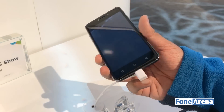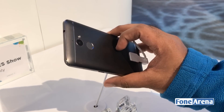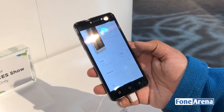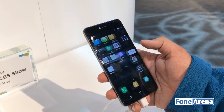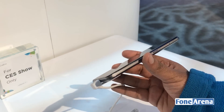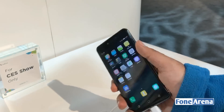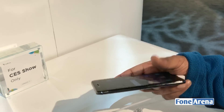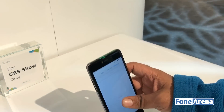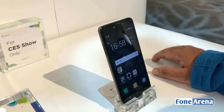It's going to be available in gold and grey colors. So that's the Coolpad Conjurer — a 5-inch screen and a pretty decent-looking phone. You have a power lock switch, the SIM card tray on the right, the volume rocker on the left, and the headphone jack on the top. That's the Coolpad Conjurer at CES 2017.